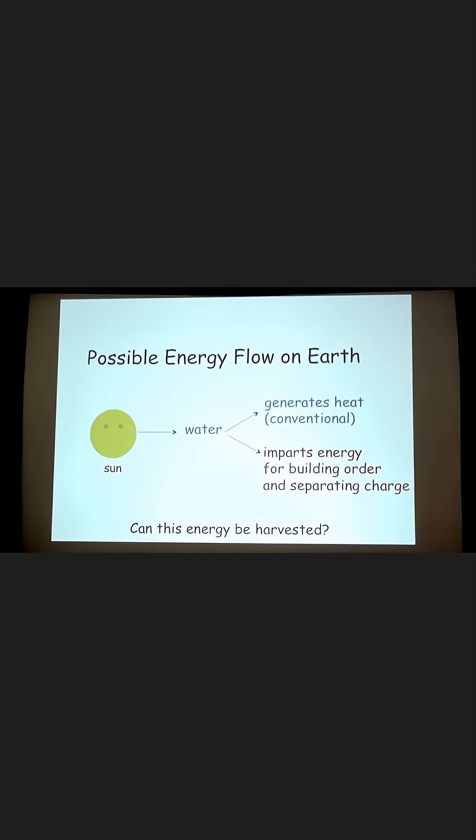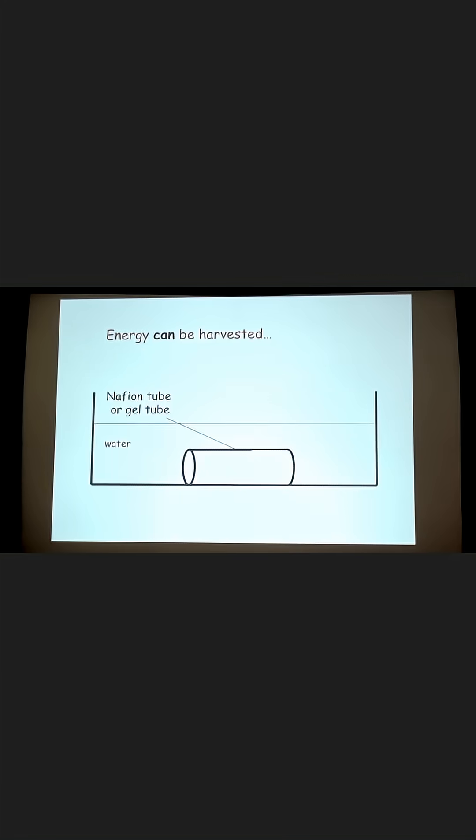Now, if that's true, then you might ask: if it's building up this potential energy, can you get the energy out after you've put the energy in? And we found that you can. A couple of undergraduate students found that if you put a tube made of some hydrophilic material — either nafion to start with, or a gel — you get constant flow through the tube.